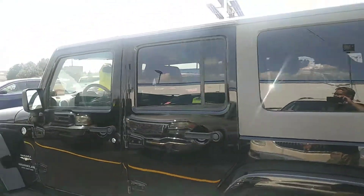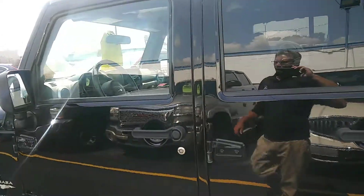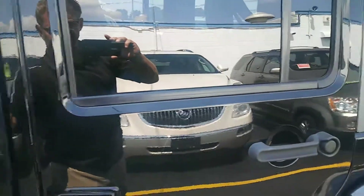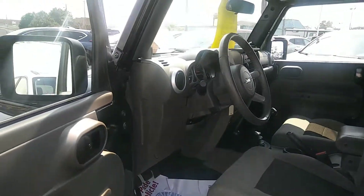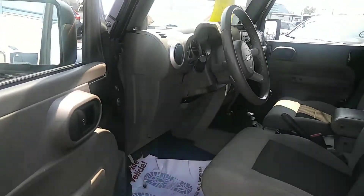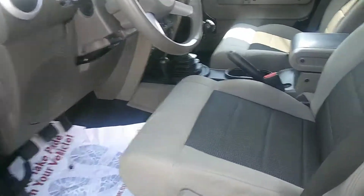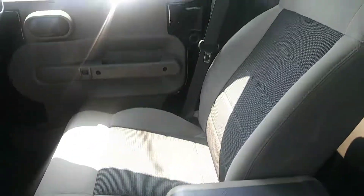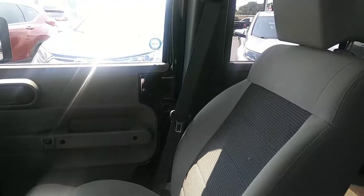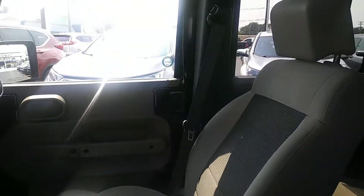This is a wholesale to the public vehicle, so they are as-is. I have to tell you though, this is one of the cleanest wholesale to the public vehicles that I have seen come through here. There are no rips in the cloth, no tears, and it doesn't smell like anybody has smoked in this either.